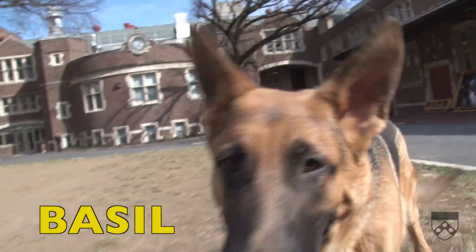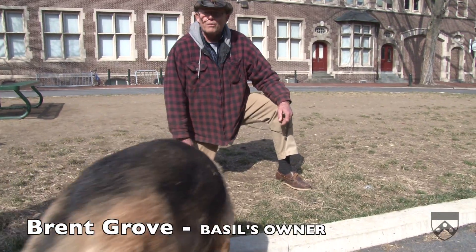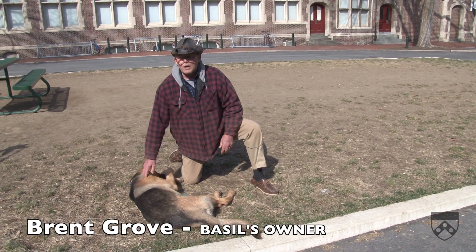Him and 14 other dogs — there's never a dull moment. My day starts at about 3:30 in the morning. I get up, I feed them, and we all sit and watch TV together.